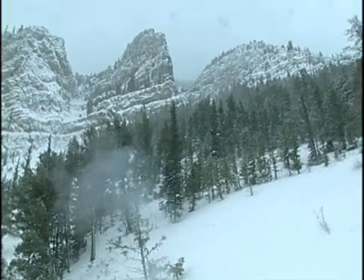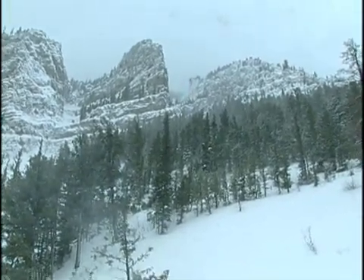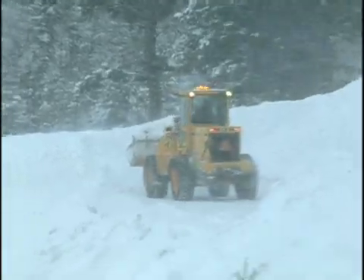The avalanche control team completed its first missions of 2008 on January 5th and 6th at Hoback Canyon and Teton Pass. The highways were closed for less than an hour, even though the slides left up to 12 feet of snow and debris on the roads.